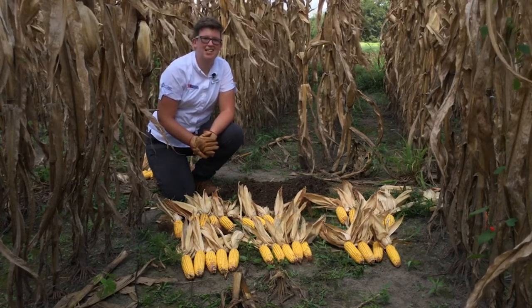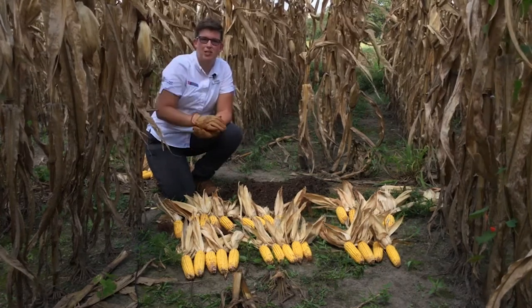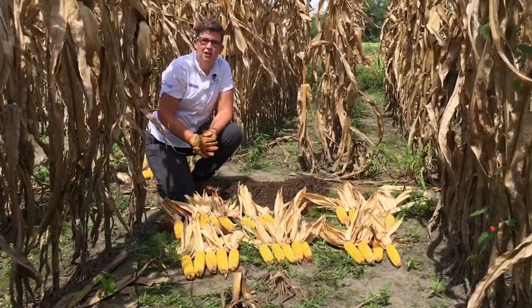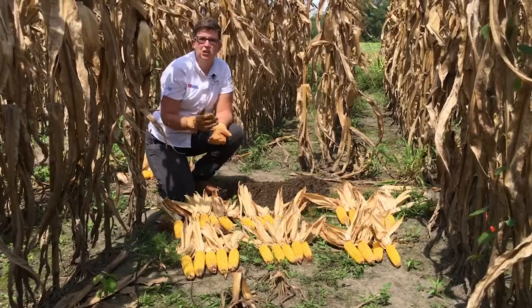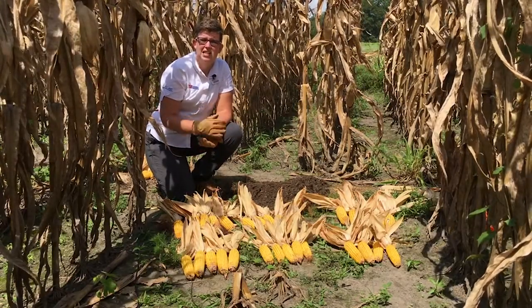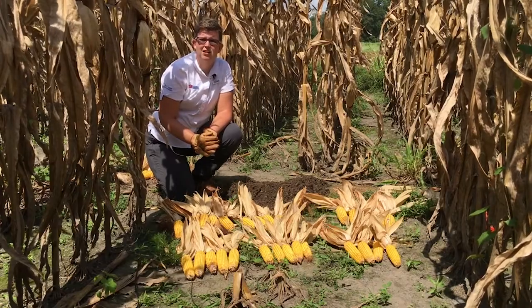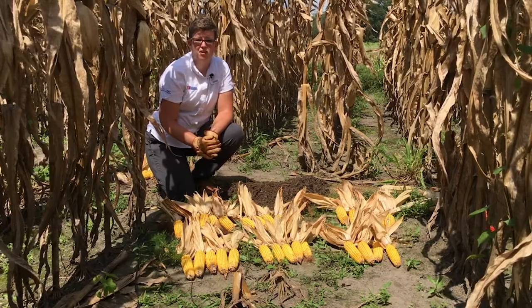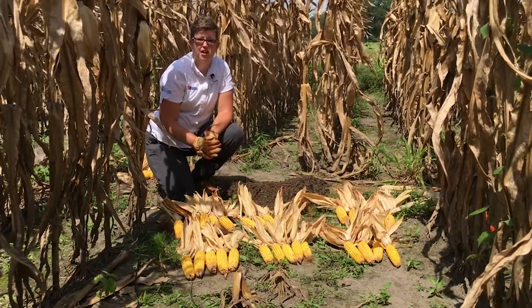Well, it's just like it sounds — we composted mortalities. This was a project that was born out of the availability of swine mortality compost to do this trial. NCDA did an event last year to try to teach the industry how to do swine mortality composting at a large scale, should a disease outbreak such as African swine fever come to North Carolina.